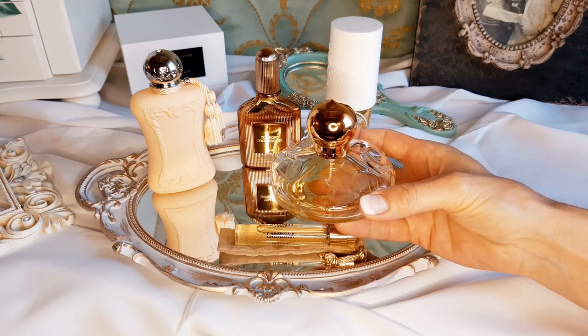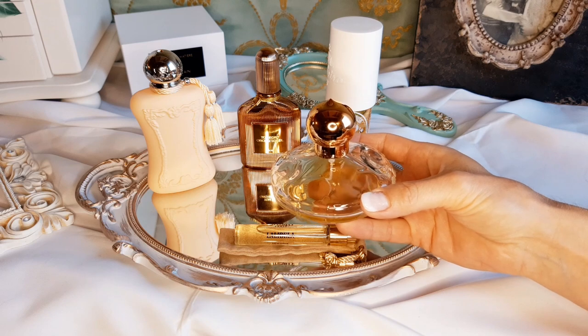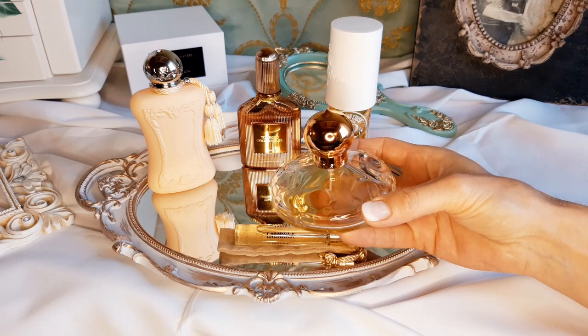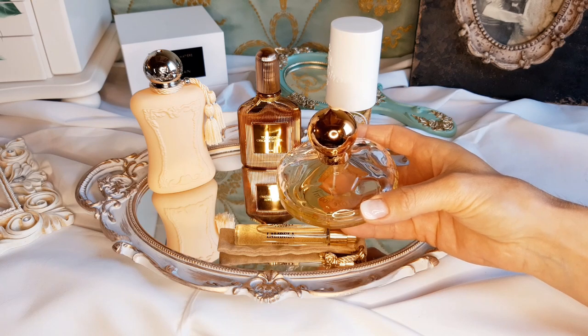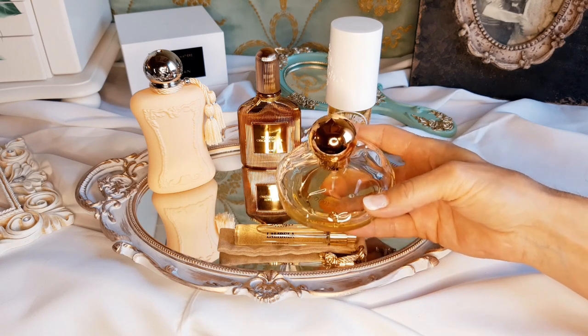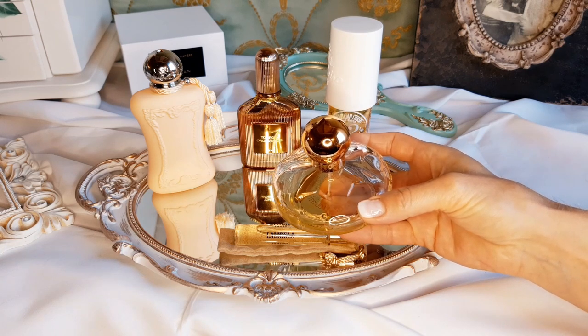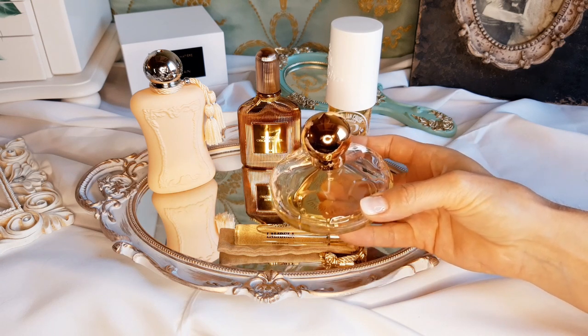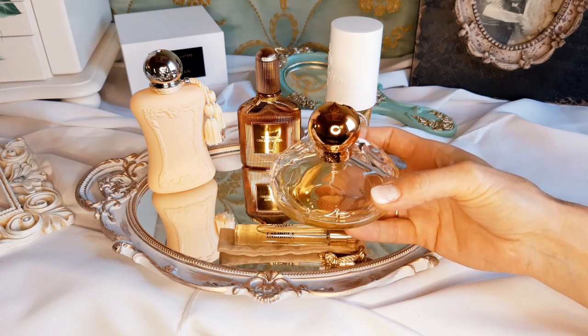This fragrance has a lot of notes in it. Top notes: peach, apricot, coconut, raspberry, mango, black currant, and bergamot. In the mid there is cinnamon, carnation, mandarin orange, geranium, jasmine, and lily of the valley. And there is a wonderful base of vanilla, benzoin, tonka bean, opopanax, amber, sandalwood, musk, and patchouli.